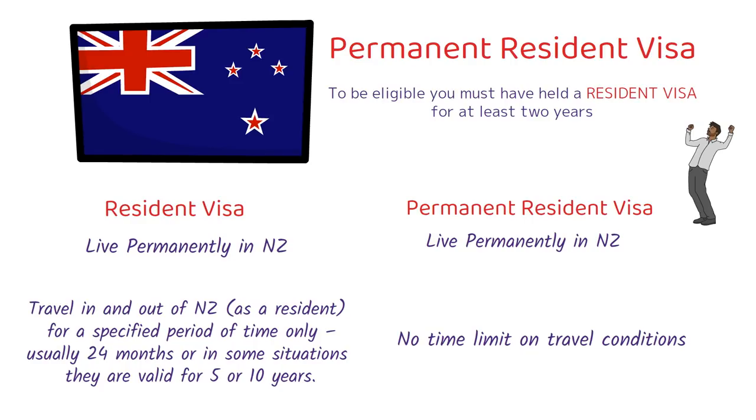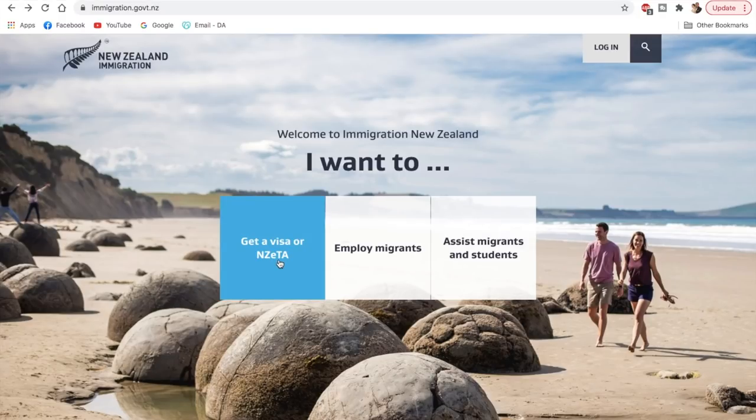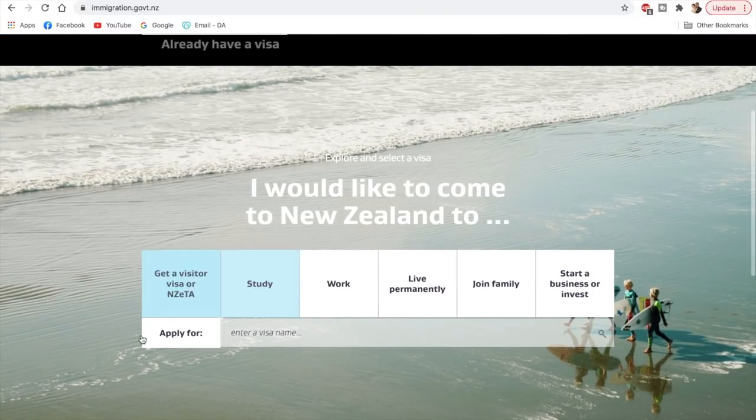Going further, we'll discuss how you can apply the New Zealand resident visa through their points-based system. I've taken you to the official website of the Government of New Zealand. Here you'll get a couple of options — you can apply for the visitor visa, study visa, work visa, or live permanently. Now we're talking about getting the permanent residency visa, so we'll click on this option.